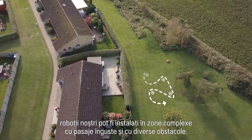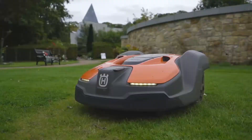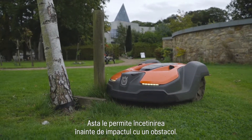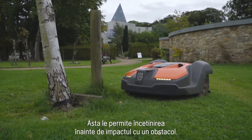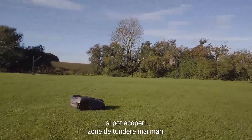it can cope with slopes up to 45%. Through clever navigation, both by guide wires and GPS, our robots can be installed in complex areas with narrow passages and filled with objects. Some models are equipped with remote object detectors, allowing them to slow down before they run into an obstacle. They can therefore maintain a higher average speed and cover larger cutting areas.